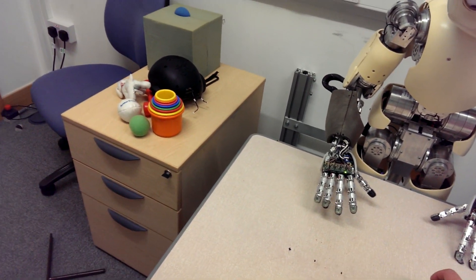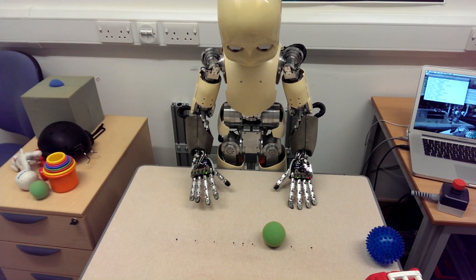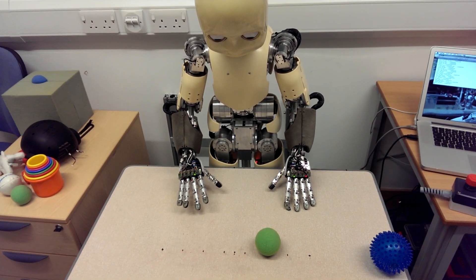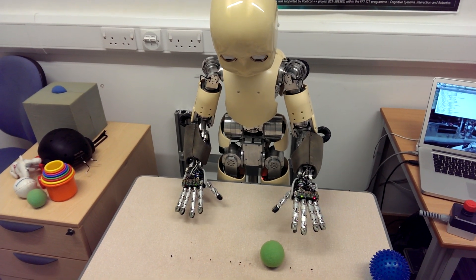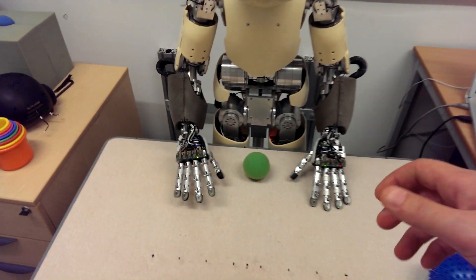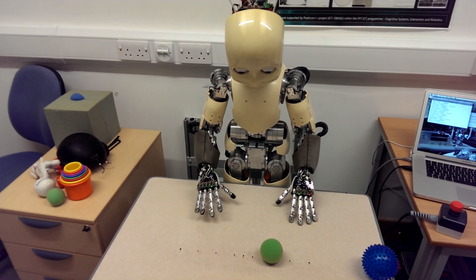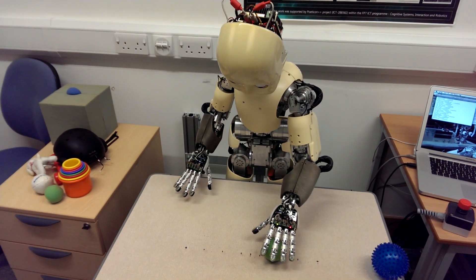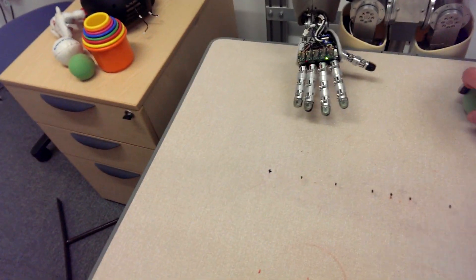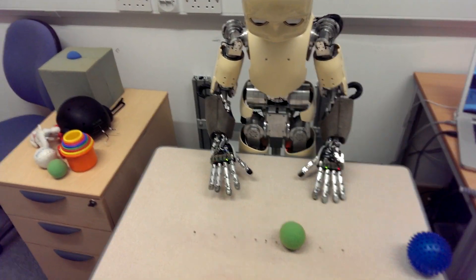Okay, you want to do some reaching, grasping and lifting. Reach the ball. Reach the ball. Reach the ball. Interesting. Grasp the ball. Lift the ball. Lift the ball. Lift the ball.